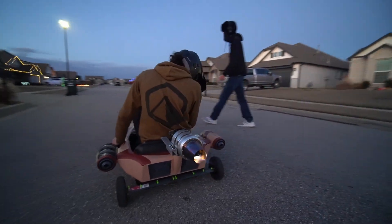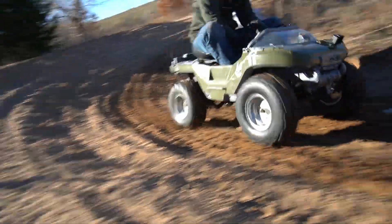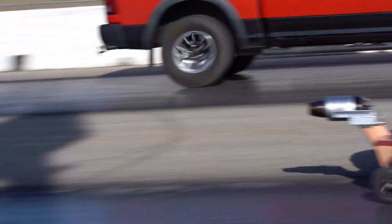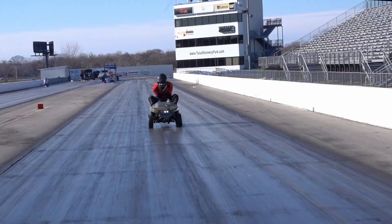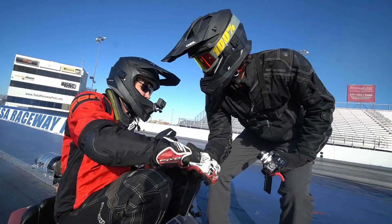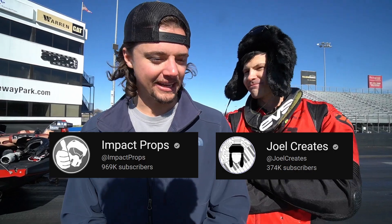This is a Star Wars toy with a jet engine on it, and this is a Halo toy with a gas engine in it, and this is a real racing drag strip. In this video, two of the greatest science fiction franchises of all time will go head to head to see which iconic children's toy can reach stupidly dangerous enough speeds to achieve victory and prove once and for all which YouTube channel is best — Joel Creates or Impact Props.